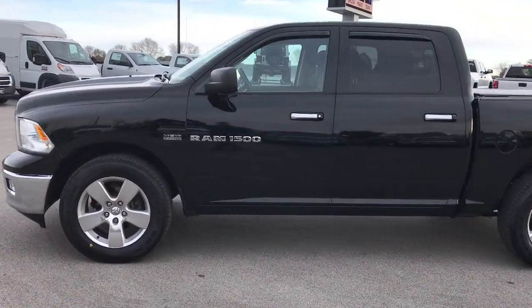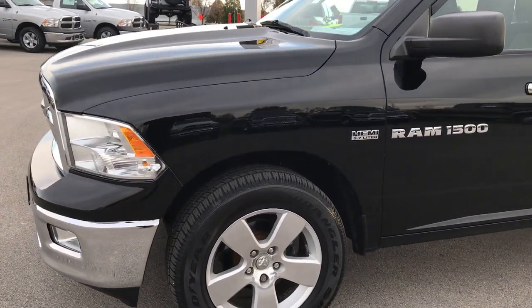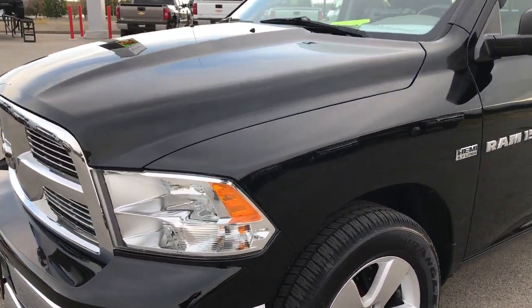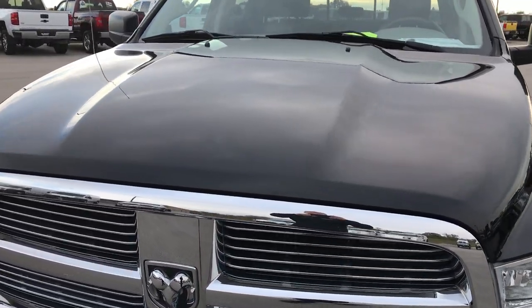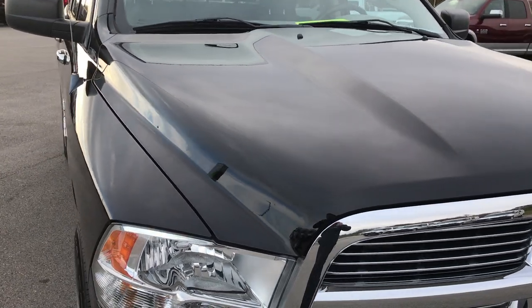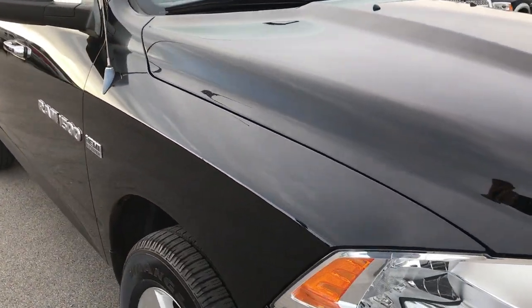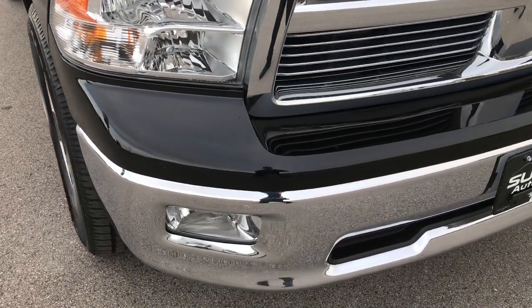This is stock number 7T446A. We are here at Summit Automotive in Fond du Lac, Wisconsin, your Ram headquarters. Checking out this super clean 2012 Ram 1500 Crew Cab Short Box half ton truck. This truck has the 5.7 liter V8 Hemi motor.